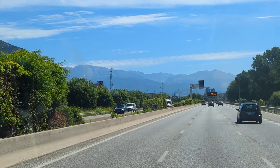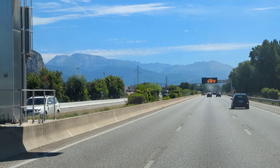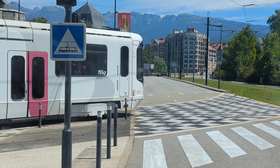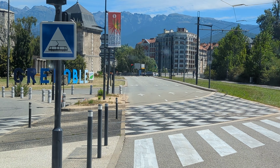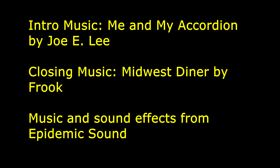We are back home, entering the Grenoble zone. Here we are, back home at our little Grenoble sign. We'll see you soon.